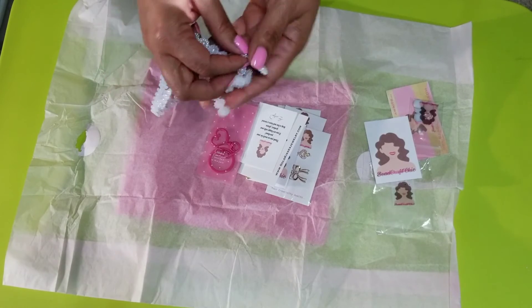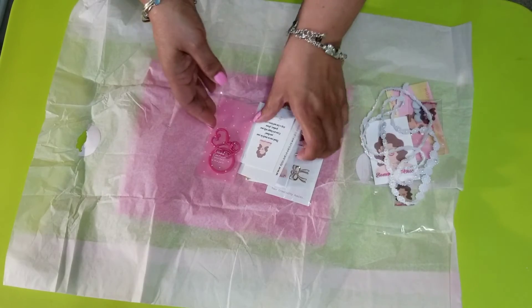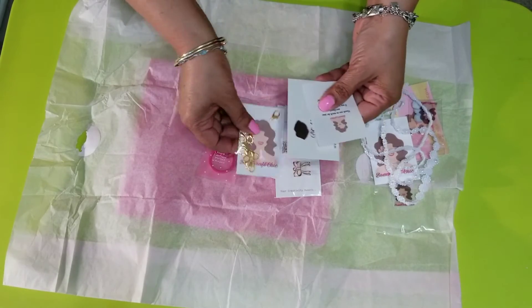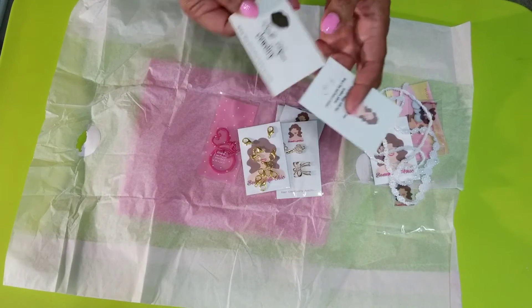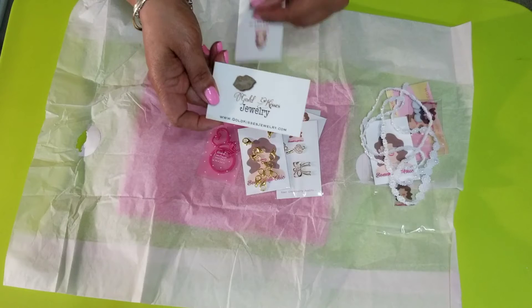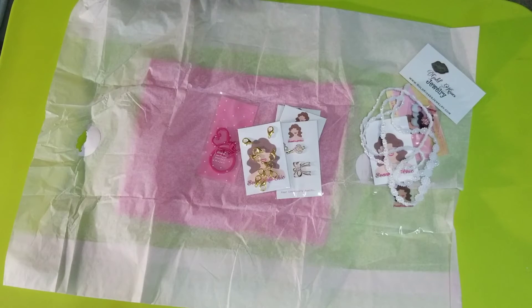This is so cute. I am so glad it's going to work out for what I had in mind. She also has another shop called Gold Kisses Jewelry — I will link that information down below as well.